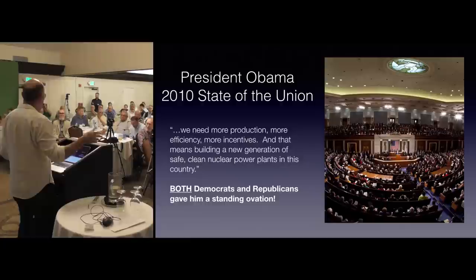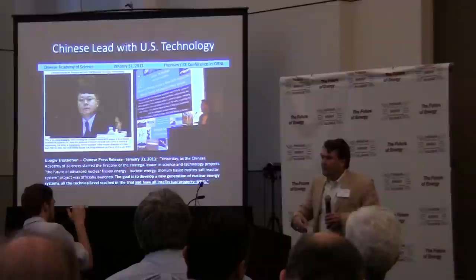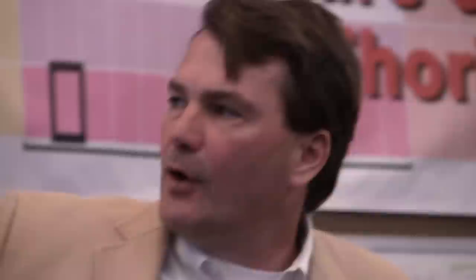In 2010, President Obama in his State of the Union address said: we need more production, more efficiency, more incentives — and that means building a new generation of safe, clean nuclear power plants in this country.